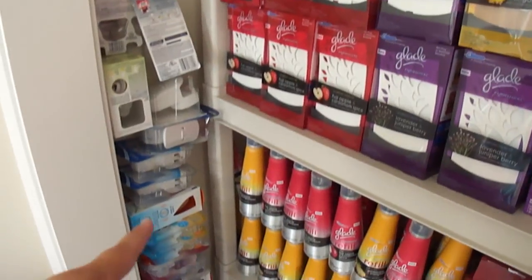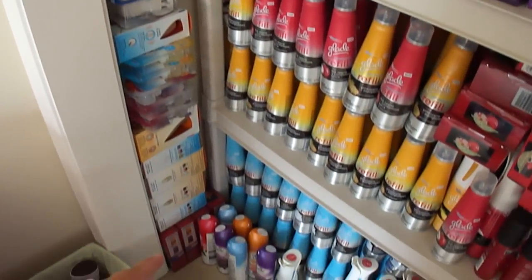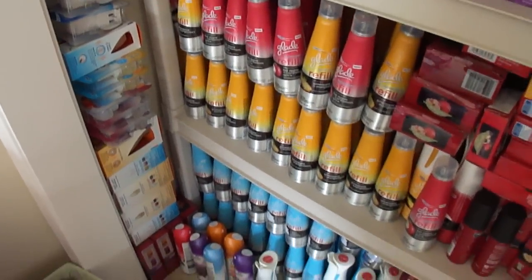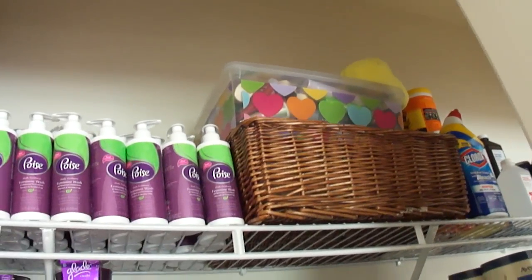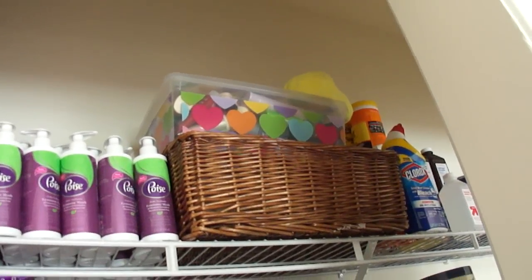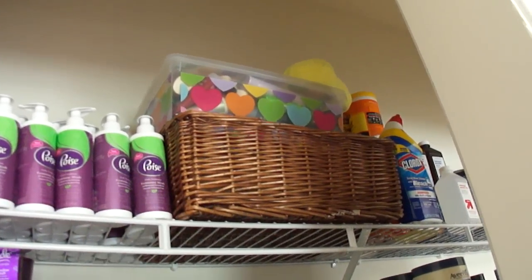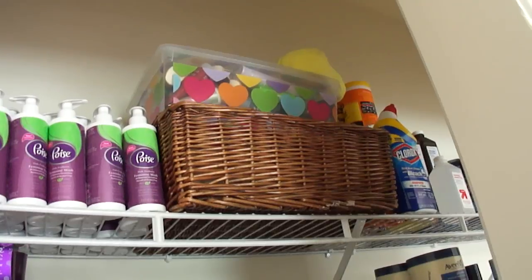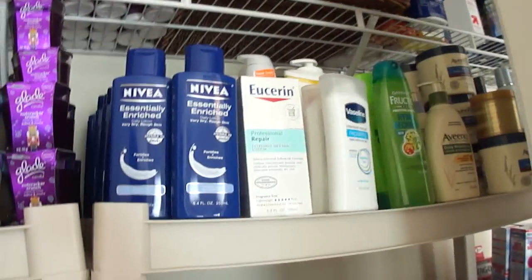Along this wall I have some oil refills, plug-in refills, scents and sprays, and more oil diffusers. Up here, that heart box has little trial-size items and samples that are sent to me. That other box is ThermaCare — we get those free at Rite Aid or CVS.